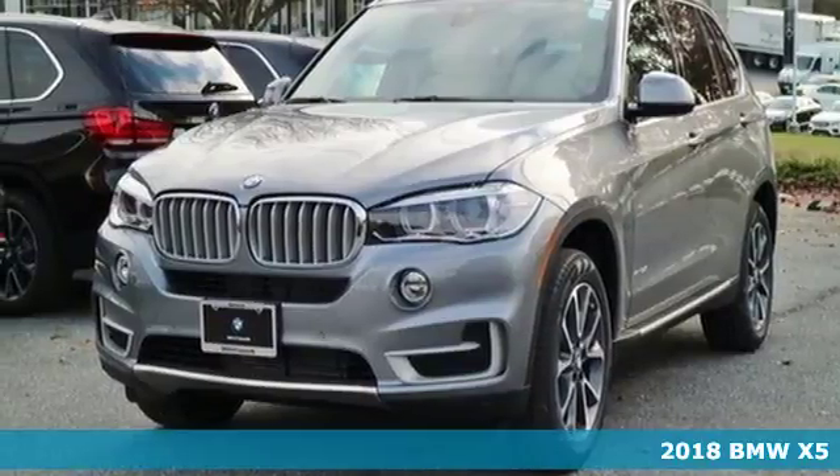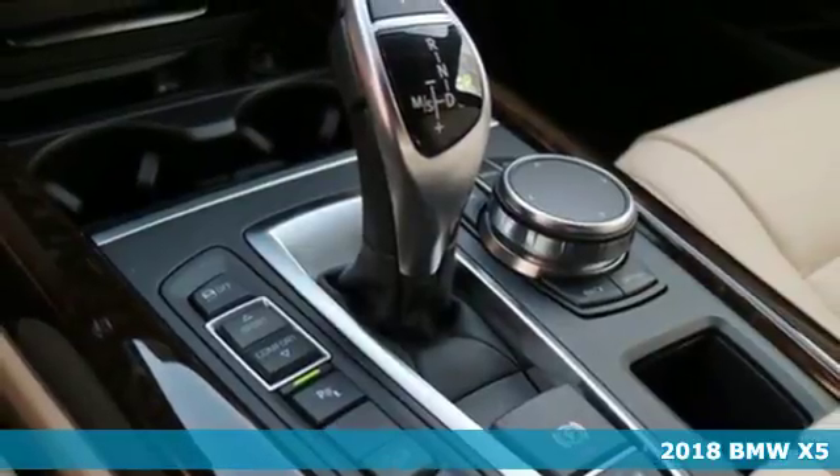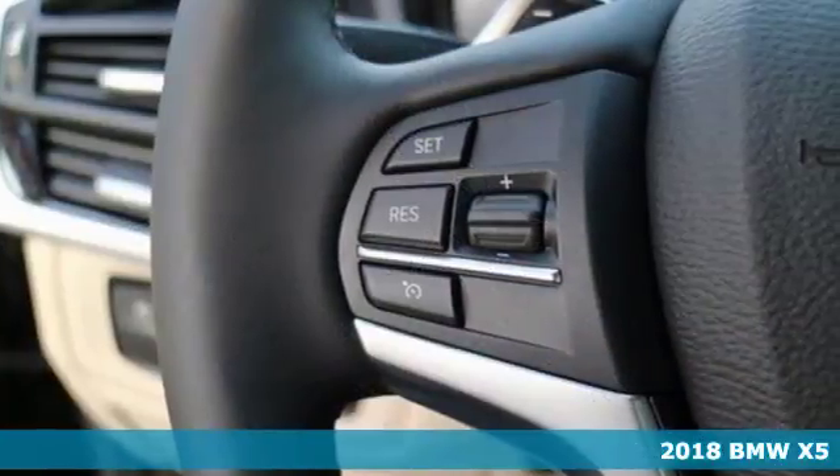It's a 2018 BMW X5. With cargo capacity that seems infinite, this BMW ensures you will leave nothing behind.